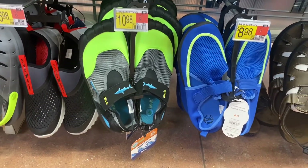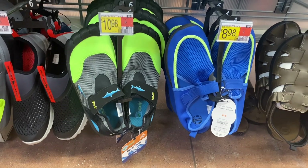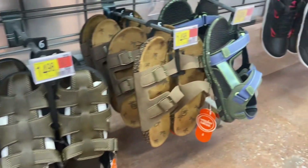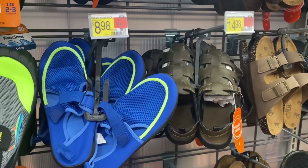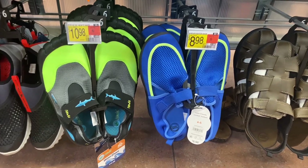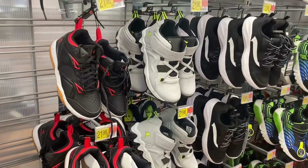Down here they have water shoes for $16.98, another style at $10.98 with a little shark on it, a blue mesh option, and palm tree ones. A lot of these styles come in all the different sizes too.